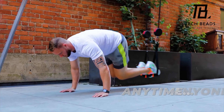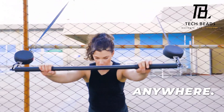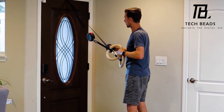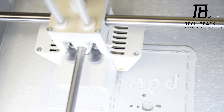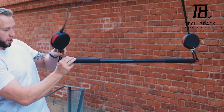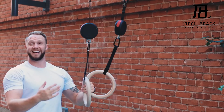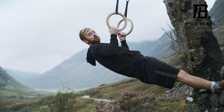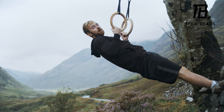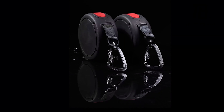And if you're worried about durability, don't be. The design can hold up to 1,543 pounds, and the manufacturers plan to increase that capacity even further in the future. Plus, at a price point of only $200, it's an investment that pays off in spades. What do you think about Bars Grips Rings? Are you impressed by the flexibility it offers, and do you think it's a good value for the price?